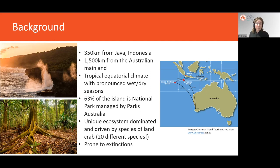Islands are prone to extinction, particularly with human-assisted colonisation by new invasive species, and Christmas Island certainly hasn't escaped this phenomenon. Four of the five mammal species are now considered extinct. Six of the native reptile species, five of which are endemic, and four have now entirely disappeared from the wild.